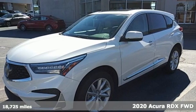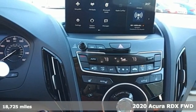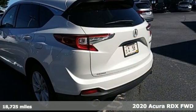Here's a 2020 Acura RDX. This RDX provides the room and safety you need with the aggressive styling, power and efficiency you crave.